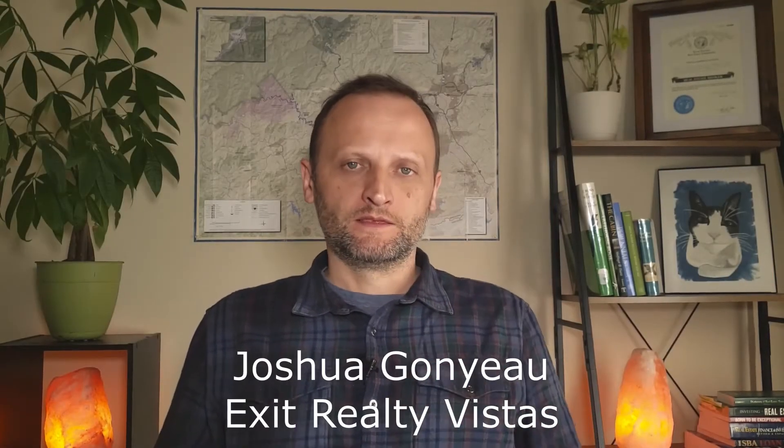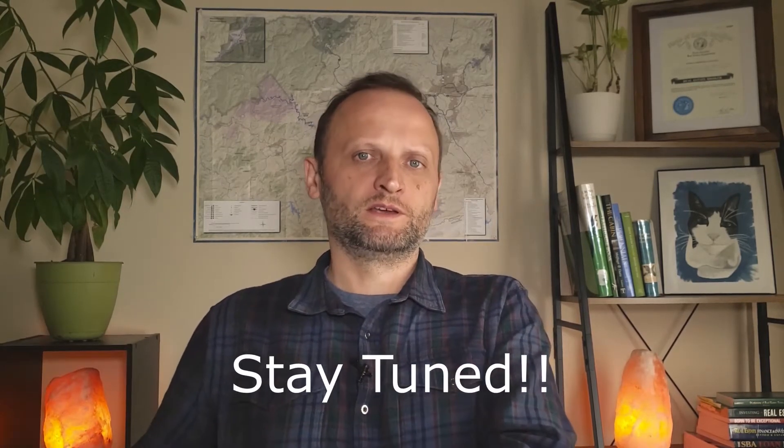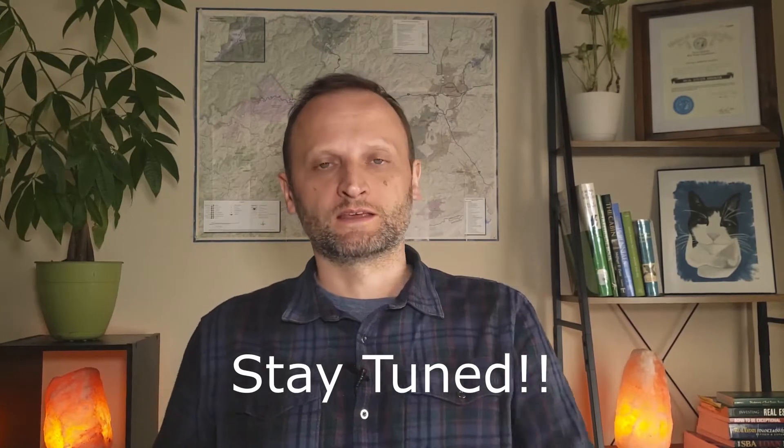Hey everybody, Joshua here on the YouTubes. Today we're going out on a land tour for some out-of-state clients from Wisconsin, and I wanted to take you along for the ride so you can see what I do and how I do it. At the end of this video I'm going to attach the actual video I'm filming for them. In case you're thinking about buying land in Nashville, my contact information is down below — you can call, email, or text me anytime. Come on along.